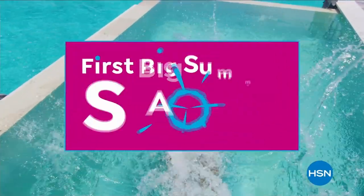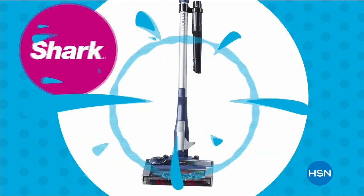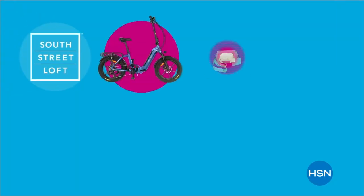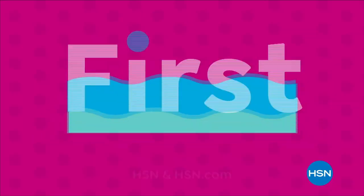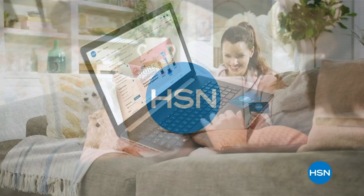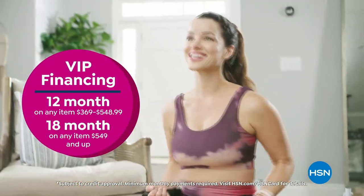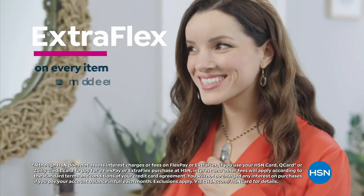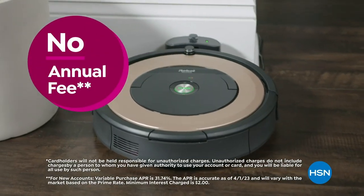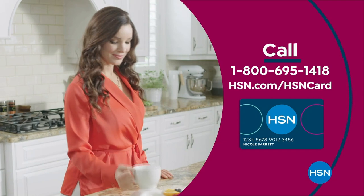Dive into deals with HSN's first big summer sale. Get up to 30% off thousands of items in weekend steals — this is the weekend to watch, bursting with all your summer needs. Save on all things bright, beautiful, and summer from our hottest brands to our best deals. Enjoy huge holiday savings tonight at midnight during our first big summer sale only on HSN. Get the best deals with the HSN card — VIP financing on so many items, extra flex on every item under $369 all day every day, and at least eight VIP savings events a year. No annual fee. Apply now and instantly get $10 off when approved. Call 1-800-695-1418 or visit hsn.com/hsncard.